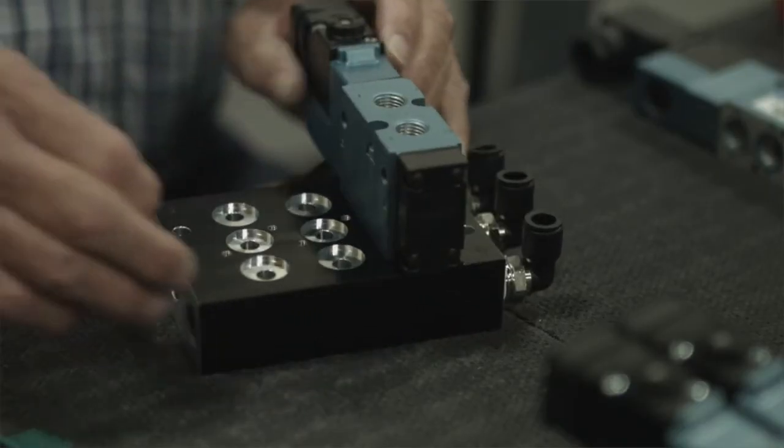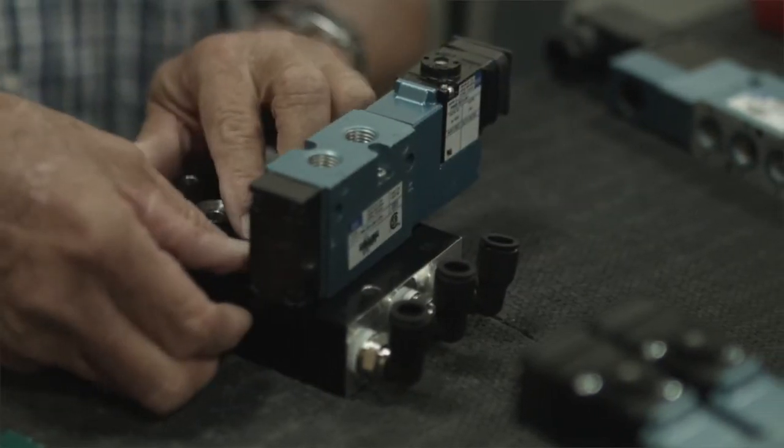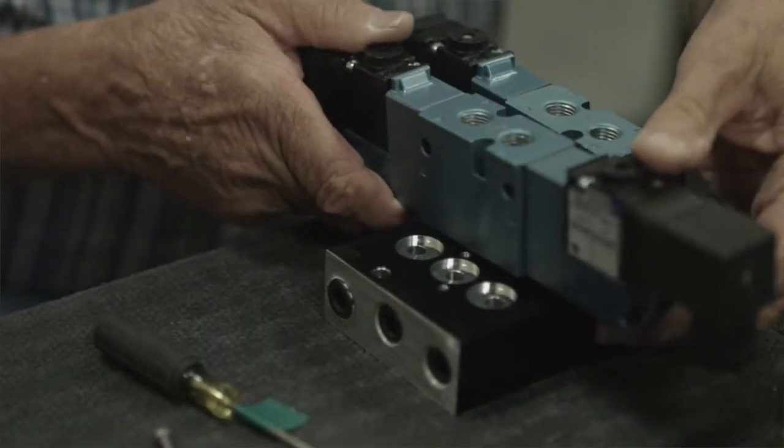If your pressure product needs can't simply be met by ordering a product and plugging it into your application, our group of engineers can work with you to design and build a custom pressure-related solution to meet your needs.